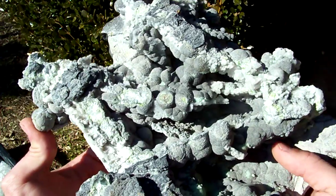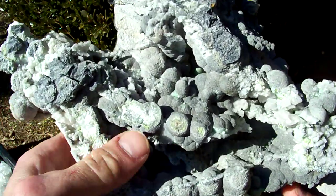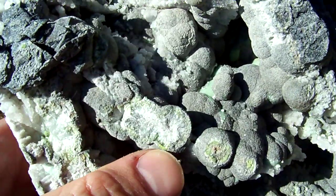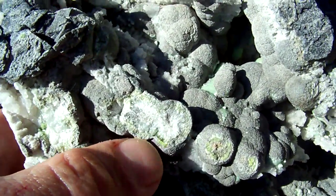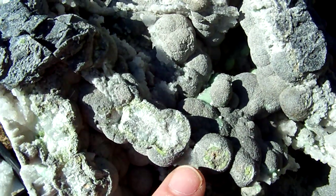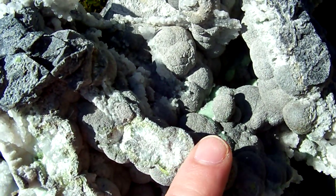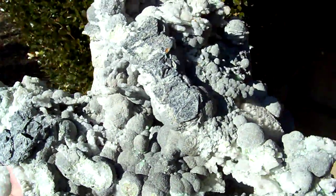Really nice size Wavelite balls. Some of them are open and you can see that they have a little bit of green Wavelite still inside of them, but you can actually see where the Crandallite has taken over the outer edges of the Wavelite. It's a really neat display piece.